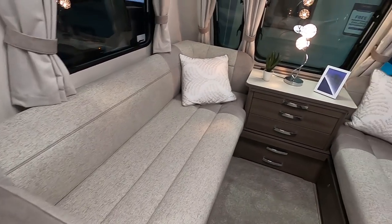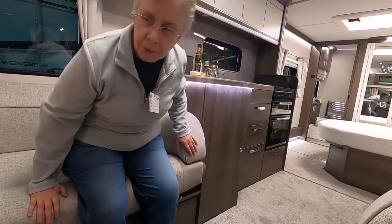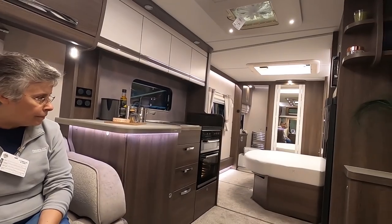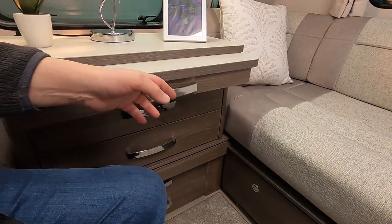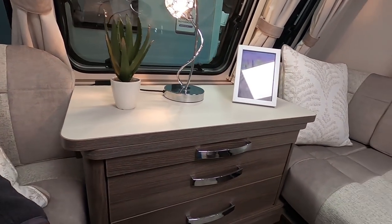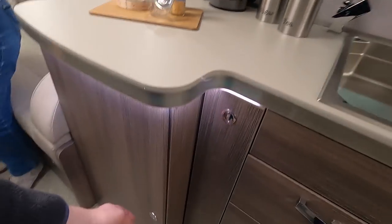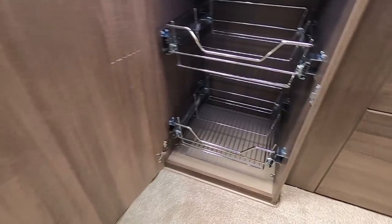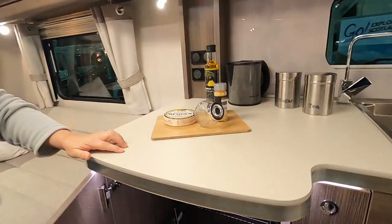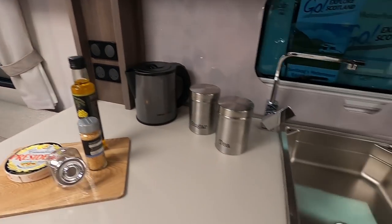Inside there are lovely long sofas - longer than the Coachman's. The kitchen was a bit bigger on that one so the sofas are a bit smaller there. You've got a massive rack in the kitchen here. The camembert doesn't come with it though! There are two 240V sockets in the kitchen and a great big sink.